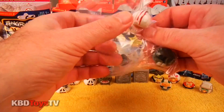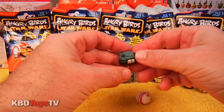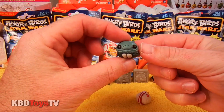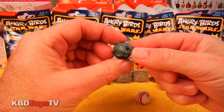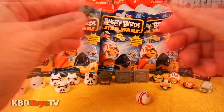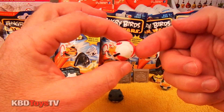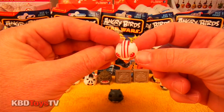Let's get these two characters out and see what we've got inside. It looks like we have Ponda Baba — he's the character who had a confrontation with Luke in the cantina. And it's Luke Skywalker wearing his battle helmet that he wears when he flies the X-Wing Fighter.